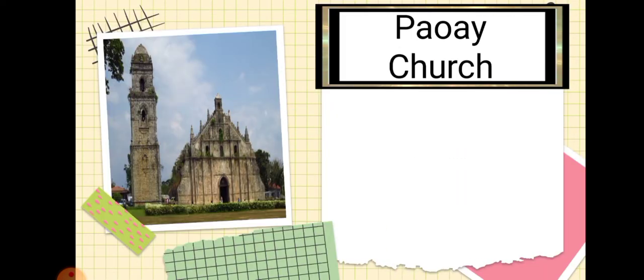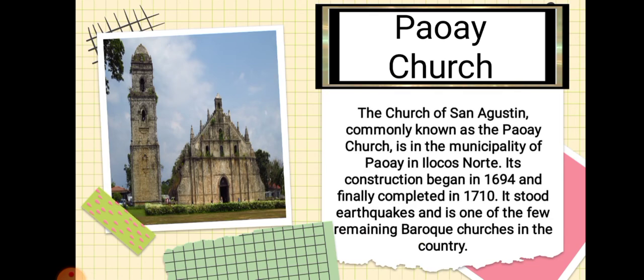Next is the Paoay Church. The Church of San Agustin, commonly known as the Paoay Church, is in the municipality of Paoay, Ilocos Norte. Its construction began in 1694 and was finally completed in 1710. It survived two earthquakes and is one of the few remaining Baroque churches in the country, built during the Baroque period.